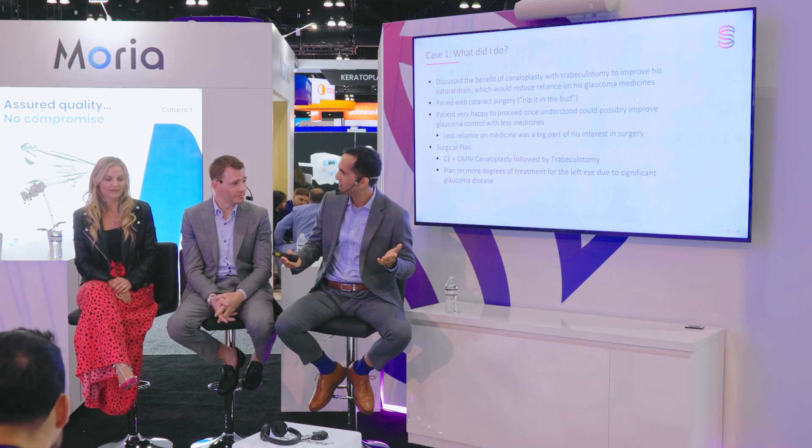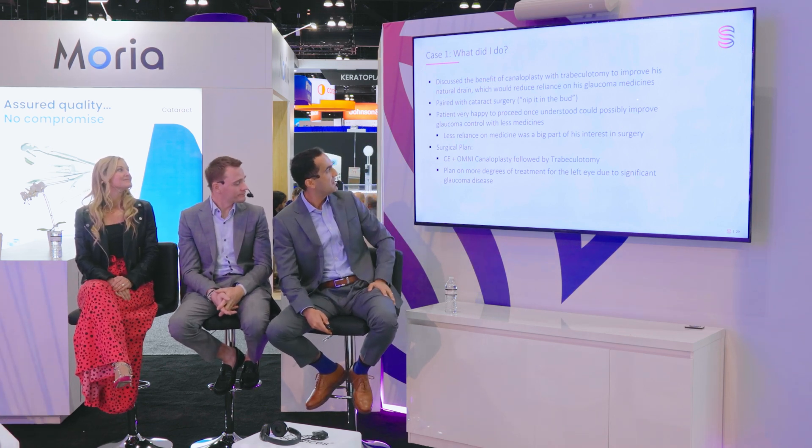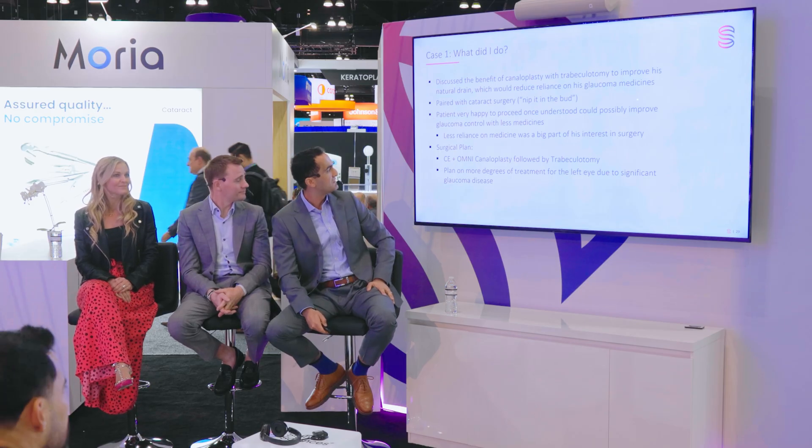Patients who are not fully compliant are miserable — they don't want to be using that drop. They almost self-select to be your MIGs candidates. Anyone with poor compliance is going to be much more on board with MIGs than somebody who's 100% compliant. [Audience agrees: 'Yeah, absolutely.'] And they're excited — they say, let's do it. So the surgical plan was cataract surgery with canaloplasty and trabeculotomy using the Omni device.